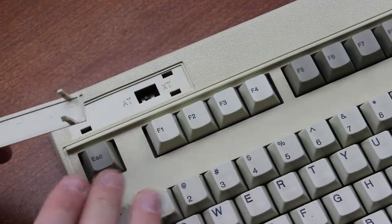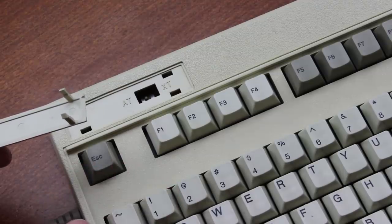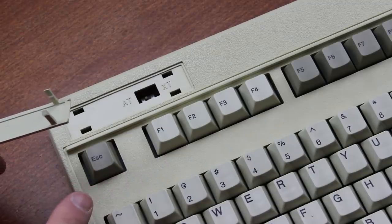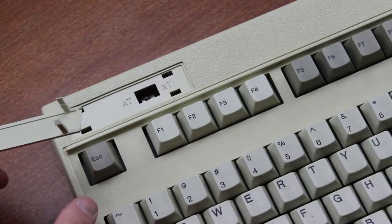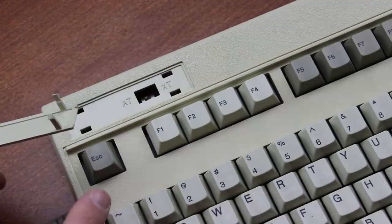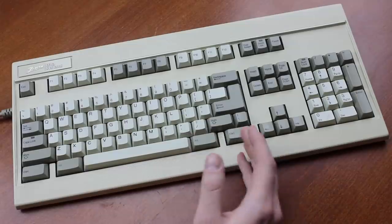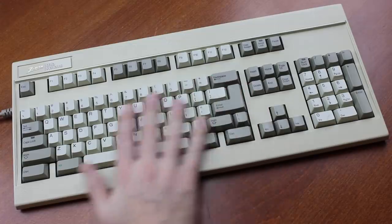Interestingly, when using a Sonus converter this ZKB2 acts almost like it's in XT mode sometimes when it's set to AT, and it doesn't work at all on XT mode — but it does work properly when used over PS/2. Confusingly, this is also a ZKB2 XT rather than a pure ZKB2, and the ZKB2R has a similar issue as well, so I'm not really sure what's causing that.